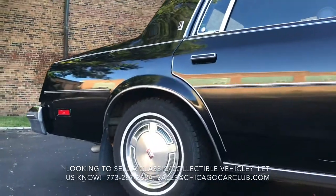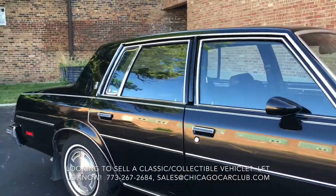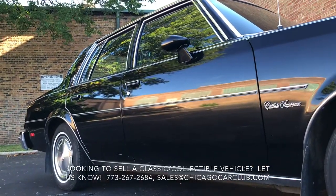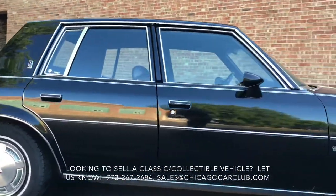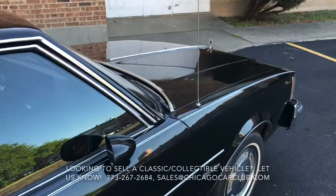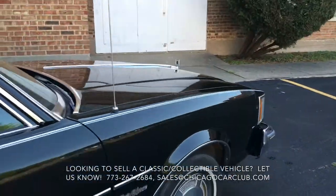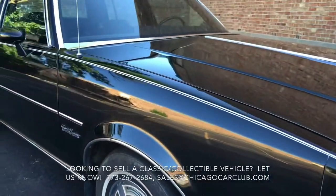Panel fitment is spot on throughout. Doors open and close nice and smooth — no slamming. The car runs and drives really well. It's the 3.8-liter V6, obviously an automatic, and the ride quality is great. It really feels every bit as good as you'd hope from a sub-70,000-mile survivor — effortlessly smooth, silent at speed, very cushy.